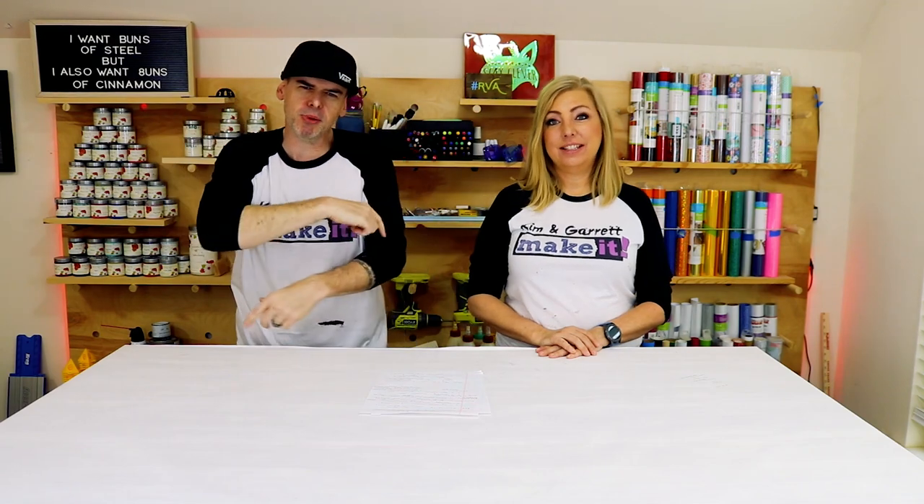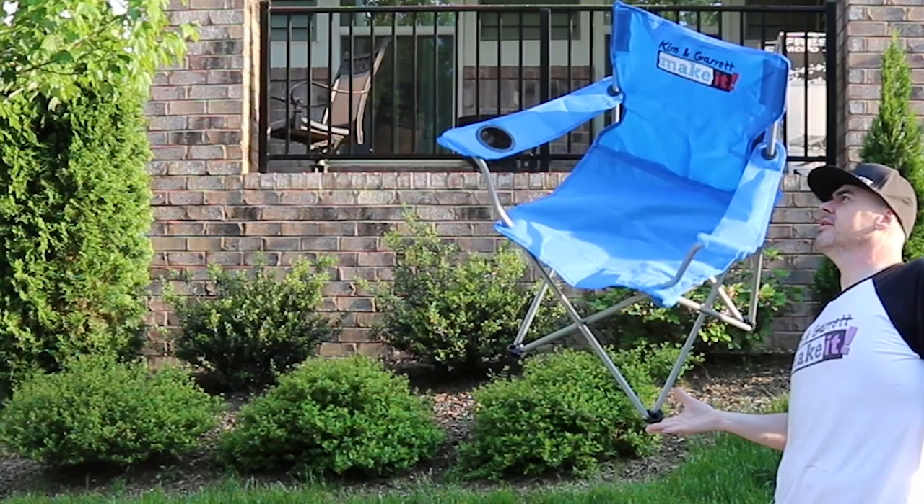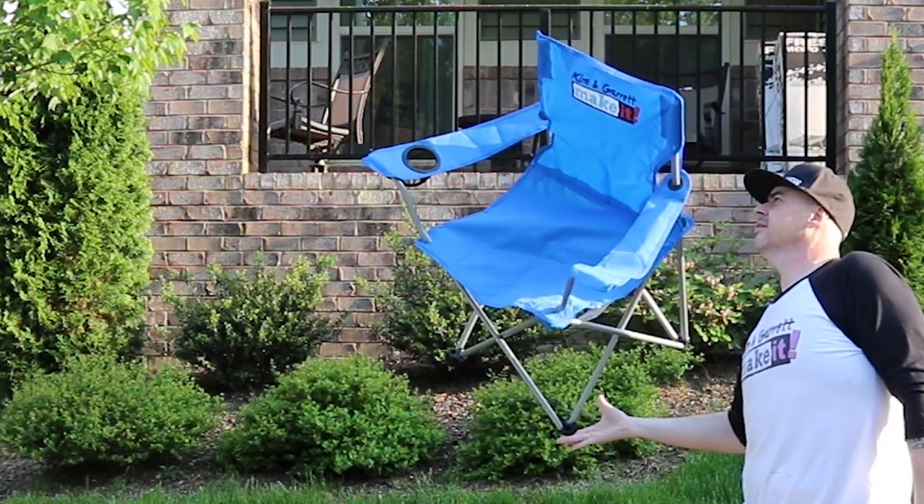Awesome ways to use a Cricut number four: always be branding. T-shirts aren't the only things that get custom. We used our Cricut to recreate our logo and use layered HTV to customize some camp chairs and a cooler.